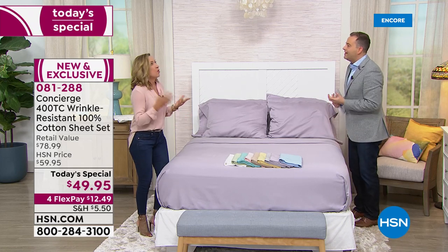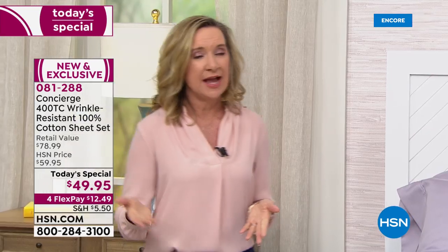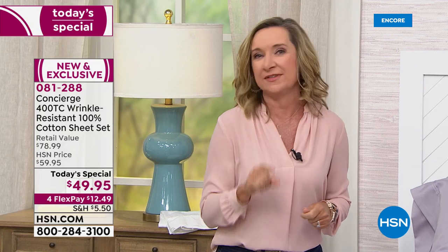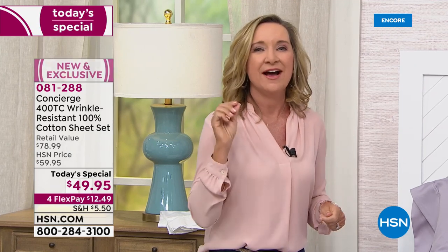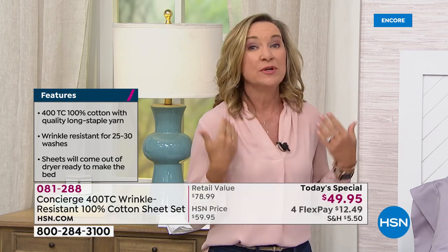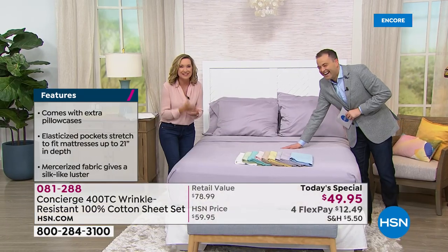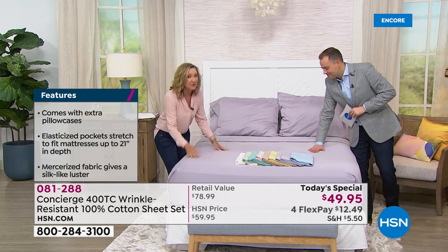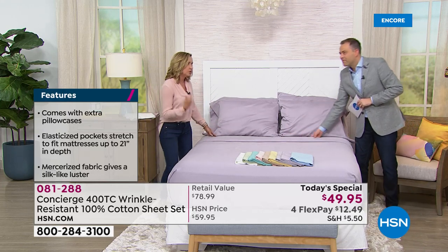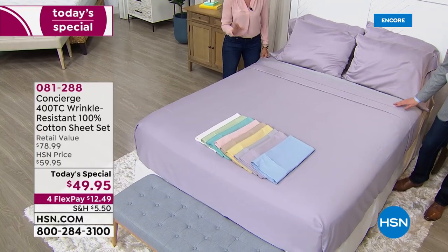It starts with the quality of the cotton — long staple cotton. That makes such a difference. You hear a lot about thread count, but if you really research, more important than thread count is the quality of the cotton itself. Long staple cotton is going to be smoother, longer lasting, and will wear better for you over time. Then we did 400 thread count — personally, 400 to 600 is the place to be. Four hundred is not too light, not too heavy, durable, long lasting, but quality. You can feel it.